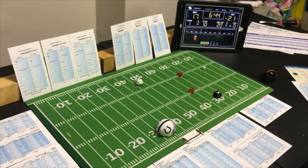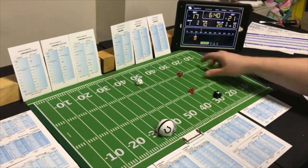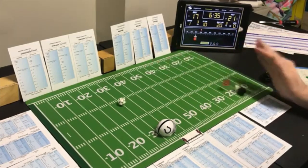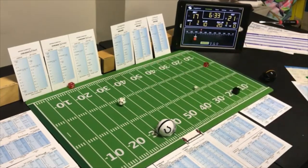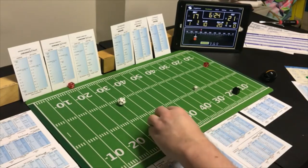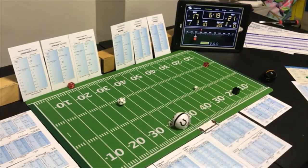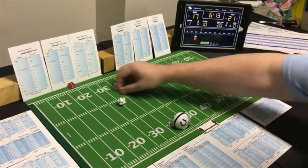Third and eight — still going to run. Looking for the pass — a 2 end run — 9 yards, barely getting the first down. Off tackle with the fullback on first down — looking for the run. A 3 off tackle — 4 yards.